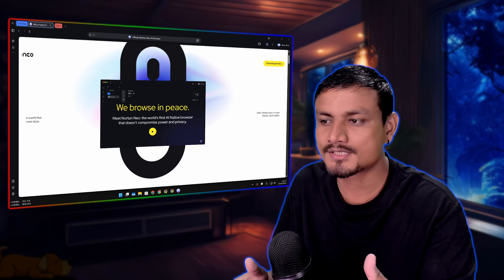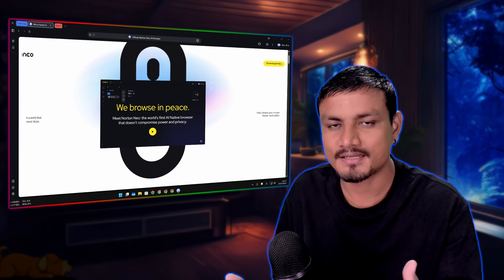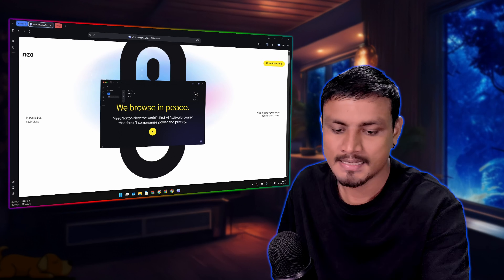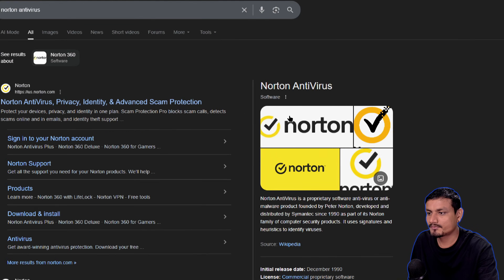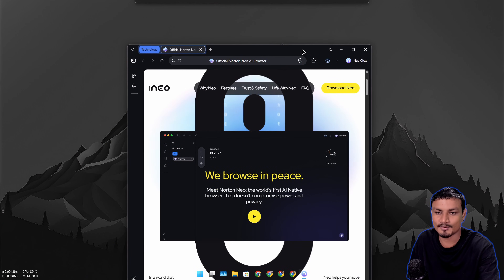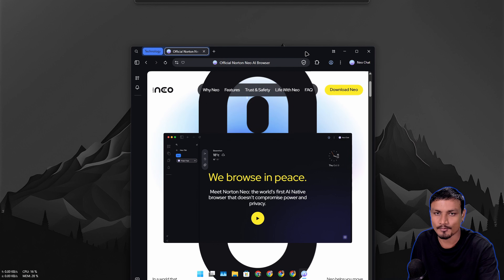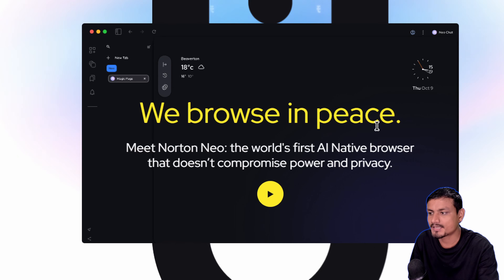We have yet another new web browser in the wild, but this time I think we got a good one in terms of look and feel and usability. It's also a security and privacy focused web browser called Neo, from Norton. I'm pretty sure you've heard about this company before - they make antivirus software and are very popular. One thing to say about this web browser: it's beautiful.